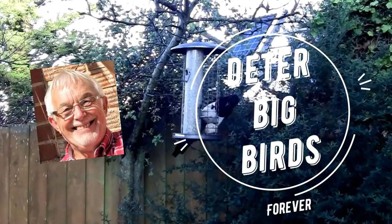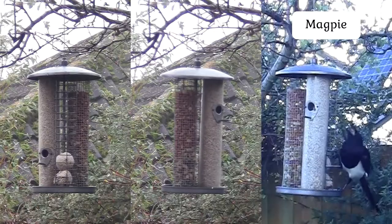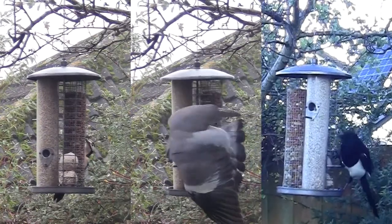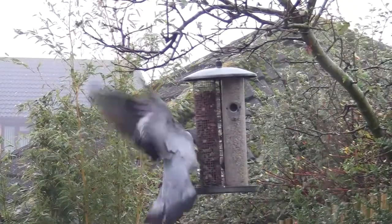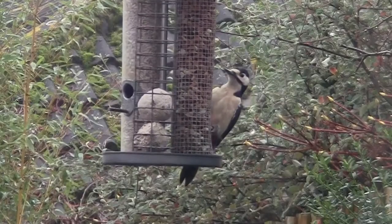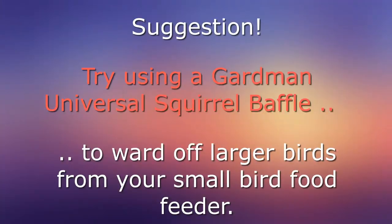Hello and welcome to this short video that I hope will help you to deter big birds from your precious food feeders for small birds. Magpie, pigeon, lesser spotted woodpecker — all of those have come to my feeder recently, pigeons being the worst of all. They will hang on and eat all the food, and even something rare like a lesser spotted woodpecker will pop in.